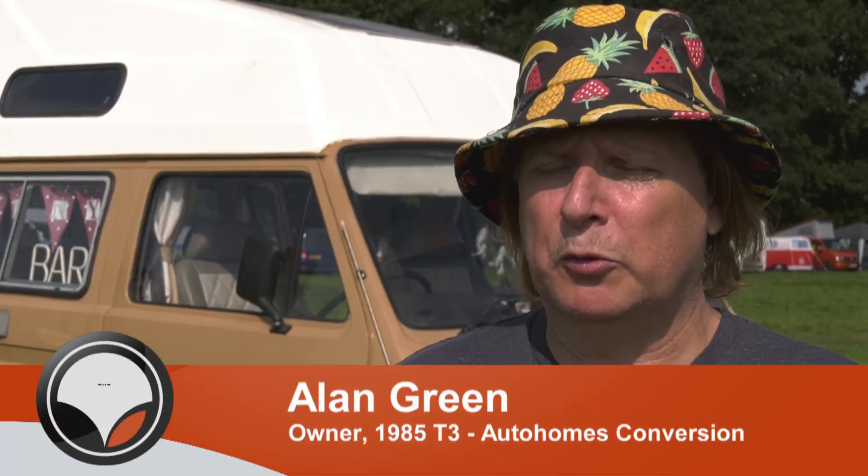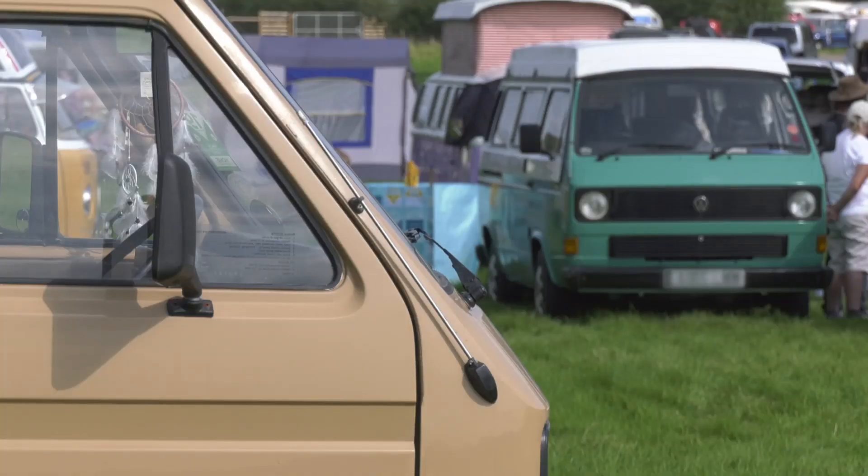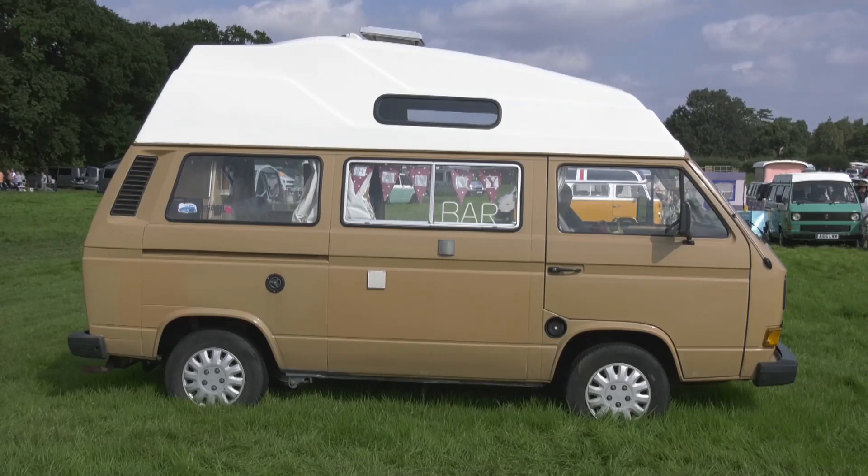When we were originally looking for a bus we were looking for the T2, but we were priced out of the market, so this was a nice entry level vehicle for us to get. We went to a party, they had a Volkswagen, they showed us the Volkswagen, and six months later we had one — it was that simple.